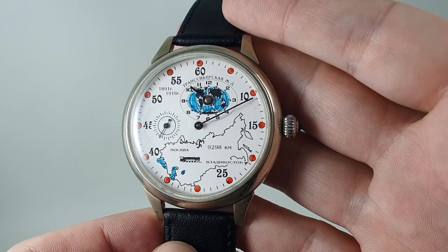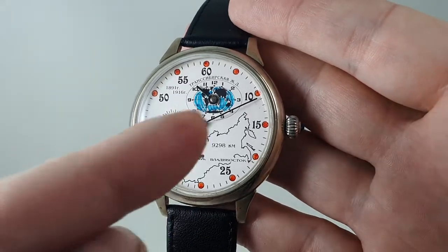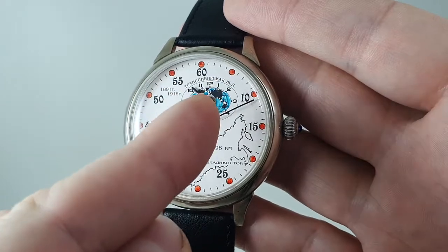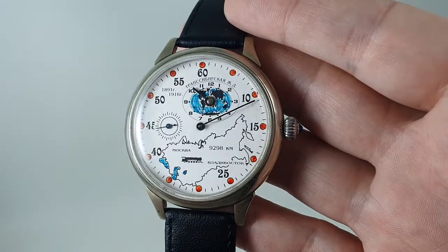For a start, it's a regulator watch, so you've got the minute hand going from the center, the hour hand in this top section here, and then seconds running at nine.